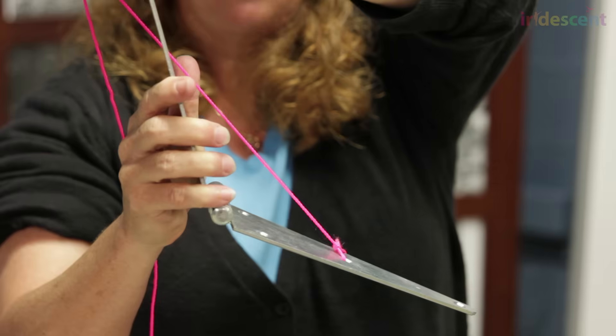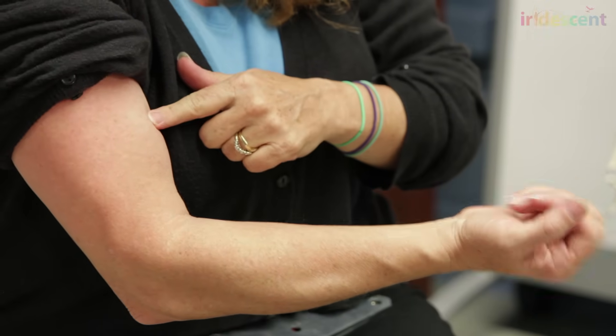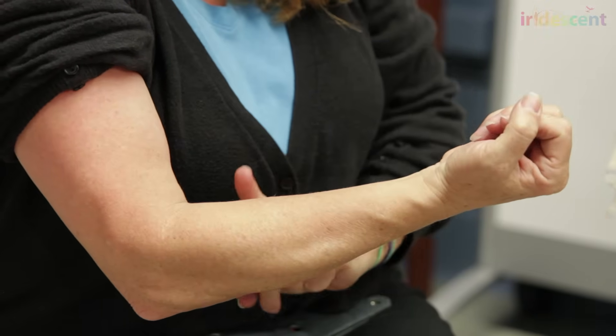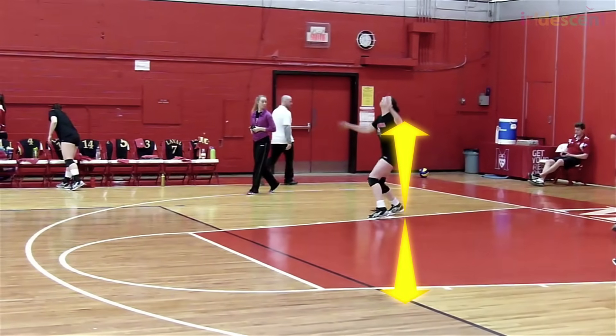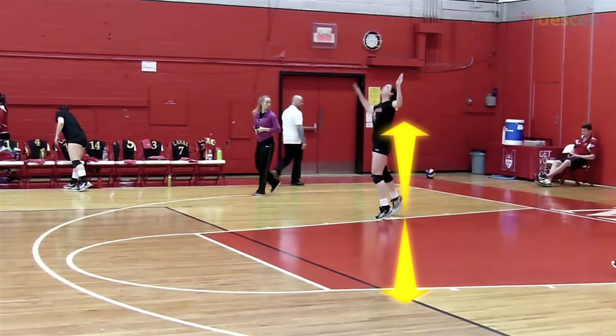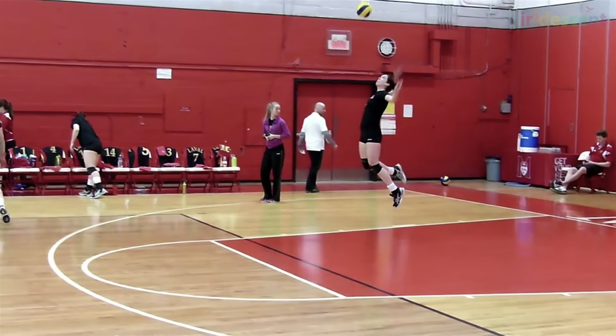When we talk about biomechanics of movement, we're really trying to figure out what are the forces involved in causing the movement that you see. There are internal forces, like those caused by muscles contracting and pulling on bones, and there are external forces, like those between our bodies and the ground. When we push on the ground, it pushes back on us. This is called the reaction force, and it plays a role in causing motion.